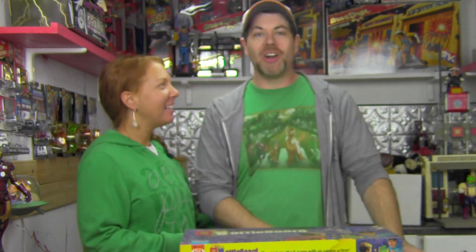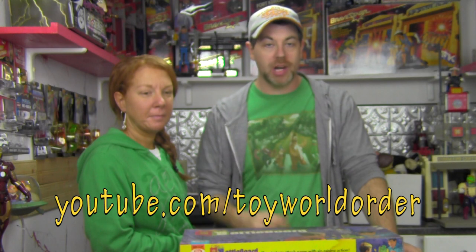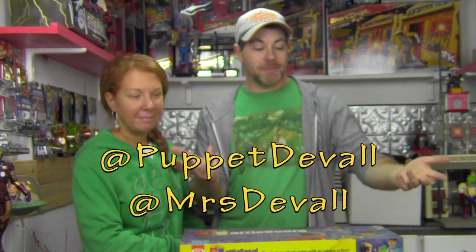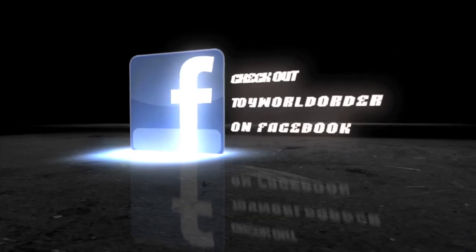That'll wrap up this episode of Collection Expansion Extravaganza right here on toyworldorder.com. You can check us out there for the Married to the Collection podcast, David Deval's Toys and Collectibles, and some great reviews. If you're watching this somewhere other than YouTube, go to youtube.com/toyworldorder and hit the subscribe button. You can follow me at puppet Deval and Carrie at Mrs. Deval on Twitter. As always — keep digging, because you never know quite what you're gonna find. Take care, gang.